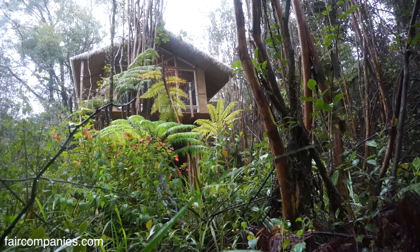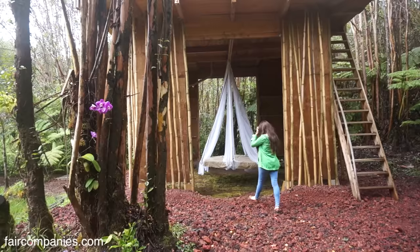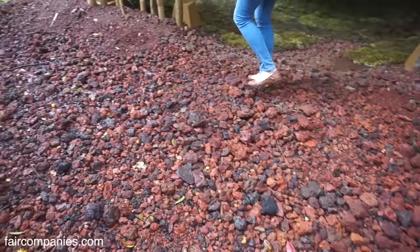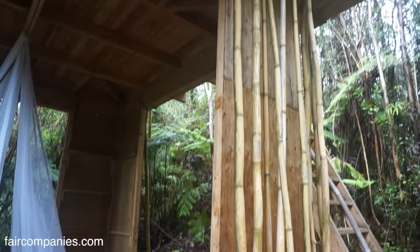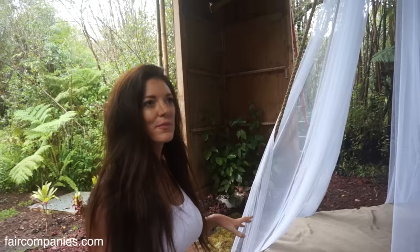A lot of times out here people just bulldoze a whole lot and plant grass, but I really wanted to keep as many trees as possible. I put red cinder around to keep you out of the mud. Initially I wanted just four posts, but we couldn't find them big enough or figure out how to carry them back here, so we had to create these corners — and this bracing is for hurricane-proofing for the winds.